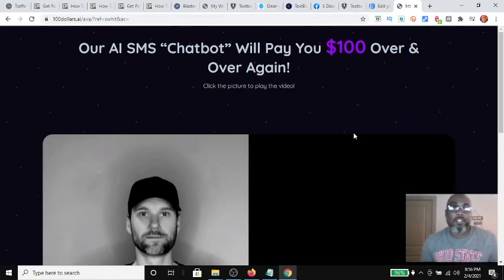Hey guys, Steve here. Today I wanted to get on and show you guys an excellent resource for promoting any affiliate opportunity offline. The affiliate program, as you can see in my background here, is TechSpot AI, which you can make $100 over and over again.